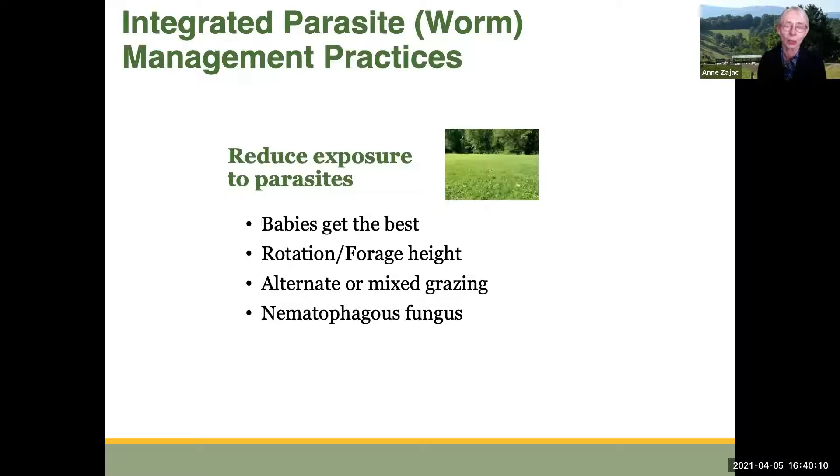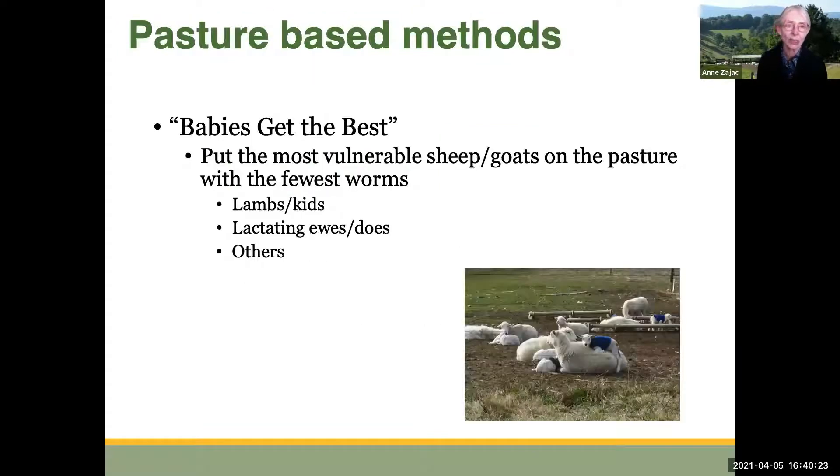We can also try to reduce exposure to parasites by impacting the number of larvae out there to infect the animals. One principle is that babies get the best — you always put your most vulnerable animals on the pasture that has the fewest worms. That means young animals go out on the pasture that's going to have the fewest worms on it. Lambs, lactating ewes, and does along with kids all need to be on the pasture with the fewest worms.